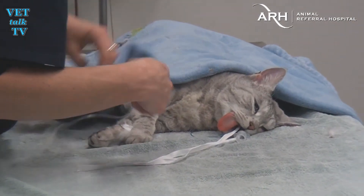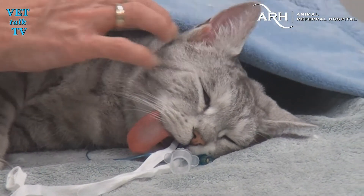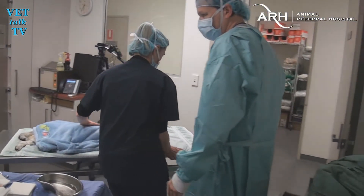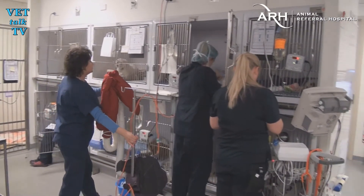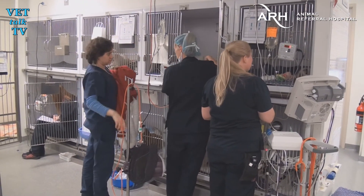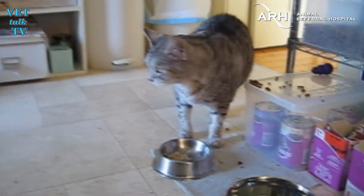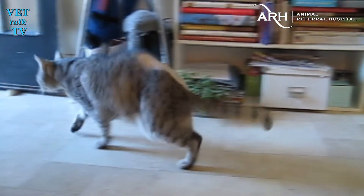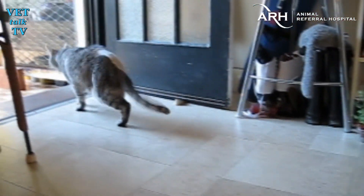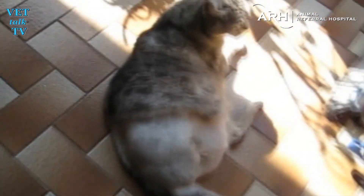The whole procedure with specialist surgeon Dr David Simpson takes around an hour and a half. Finally, Mr Skittles is slowly brought out of his anaesthetic. Loaded up with pain relief, he's totally unaware of what's happened to him. He'll recover over the next 24 hours with plenty of TLC from all of the vet nurses at ARH. And amazingly, within just a few days, Mr Skittles can go back home. In a week, he's moving around almost as if nothing has happened.